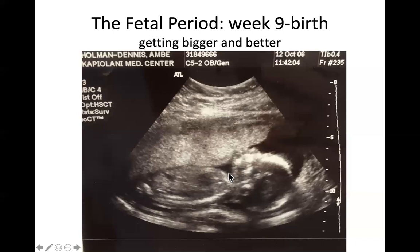During the period from nine to 40 weeks, the baby mostly just gets bigger. At the same time, body proportions change and rudimentary organ systems develop further and become much more advanced.